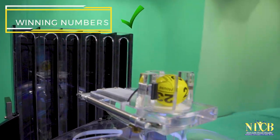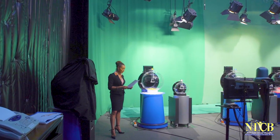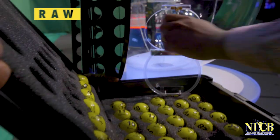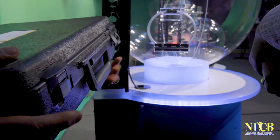The winning numbers of each game are verified and logged by the NLCB presiding officer, draw integrity officer and independent auditor. The draw auditor then certifies the draw. The NLCB draw integrity officer reloads the balls and reseals the ball cases.